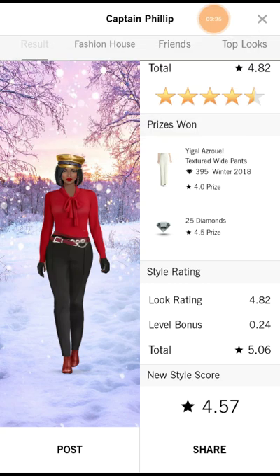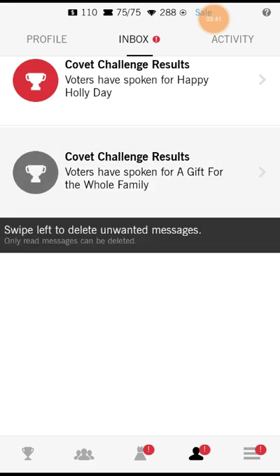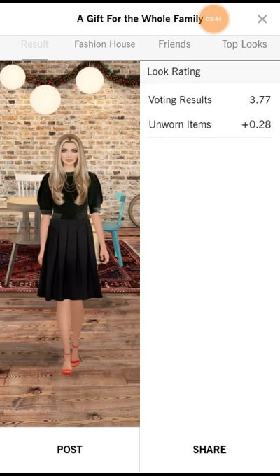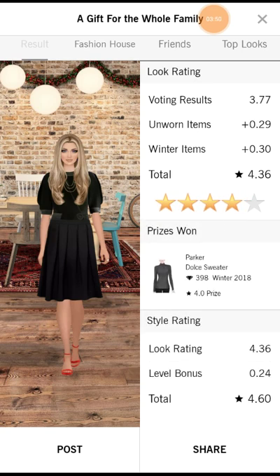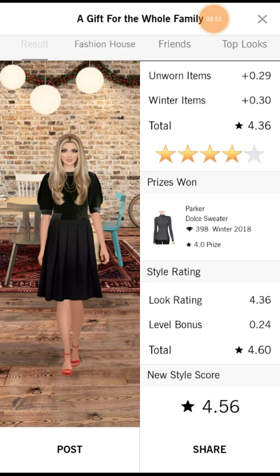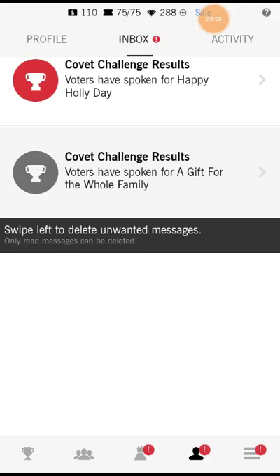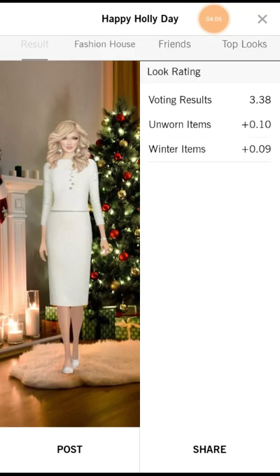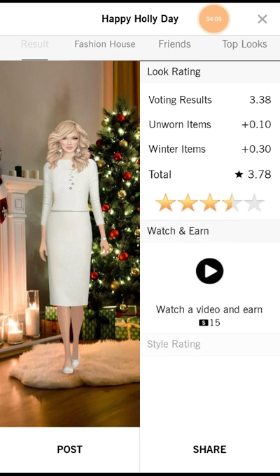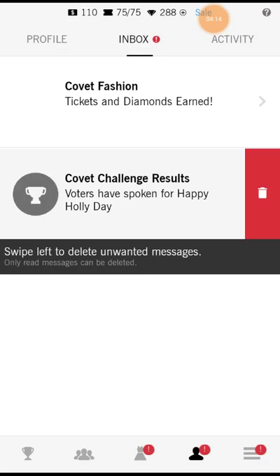I just noticed I have a cut on my finger — I don't know how that happened. A gift for the whole family — it kind of hurts but not too bad, more like a paper cut type of thing, so I got over four stars for that one. Happy Holiday — that's the daily from yesterday, and not so well. I should have gone with a different hairstyle, maybe. Okay, let's begin with the new challenges.